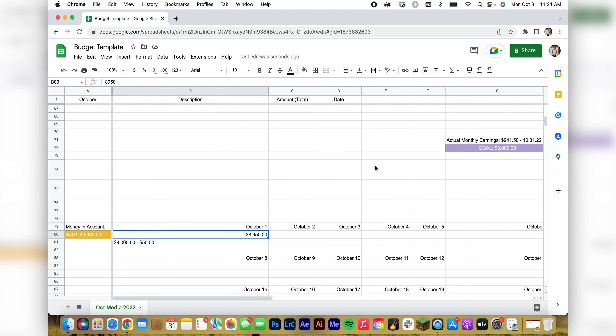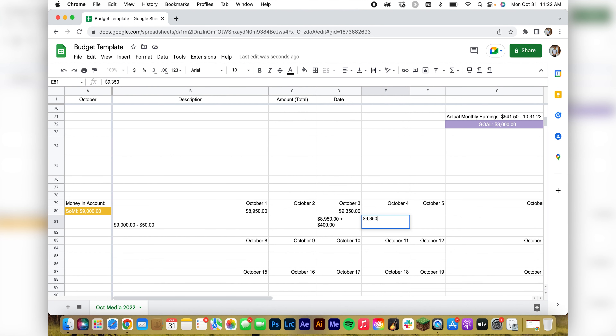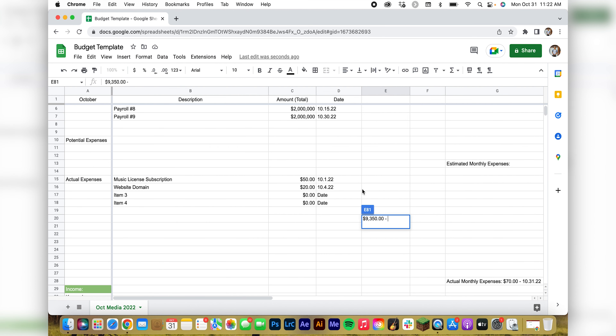We go back up — our next expense was on the fourth, but we had something on the third. On the third we'd have $8,950 because that's what we finished with after paying the subscription, and we add $400 to it. So that would be $9,350 — that's how much money we have.